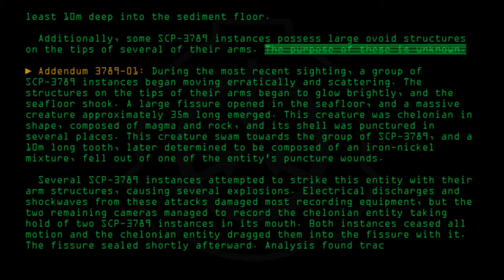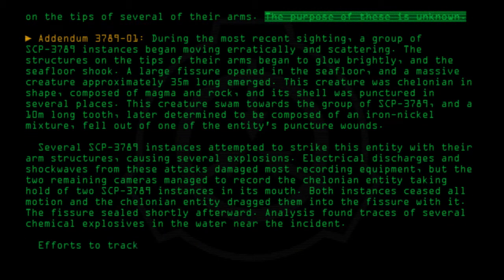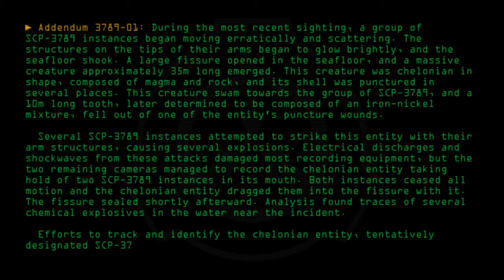Analysis found traces of several chemical explosives in the water near the incident. Efforts to track and identify the Chelonian entity, tentatively designated SCP-3789-1, using seismic wave analysis are underway.